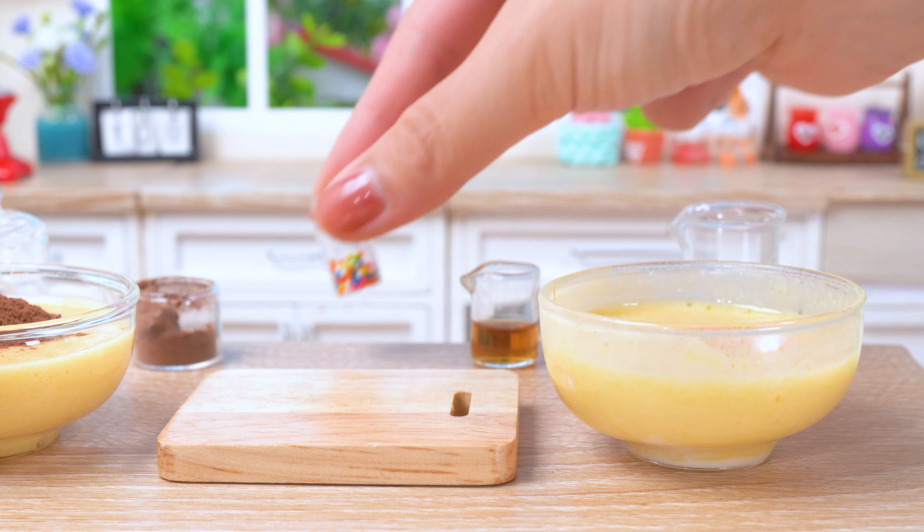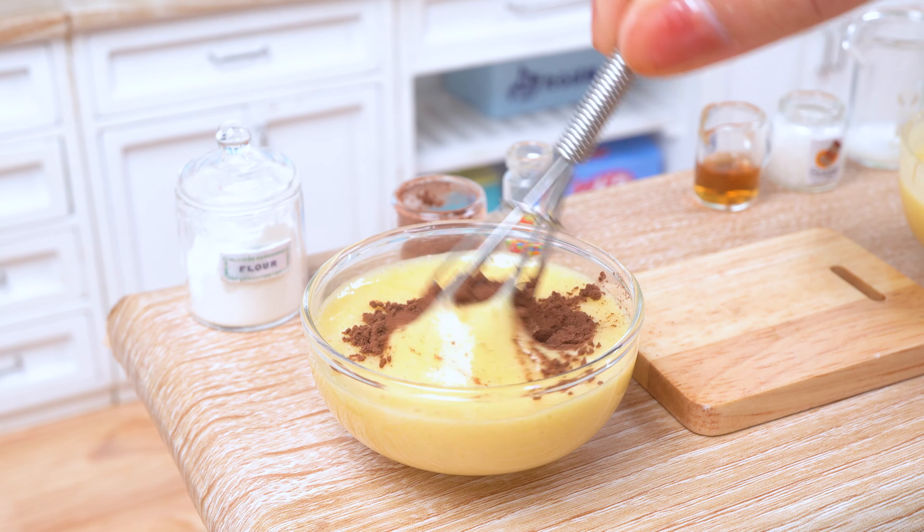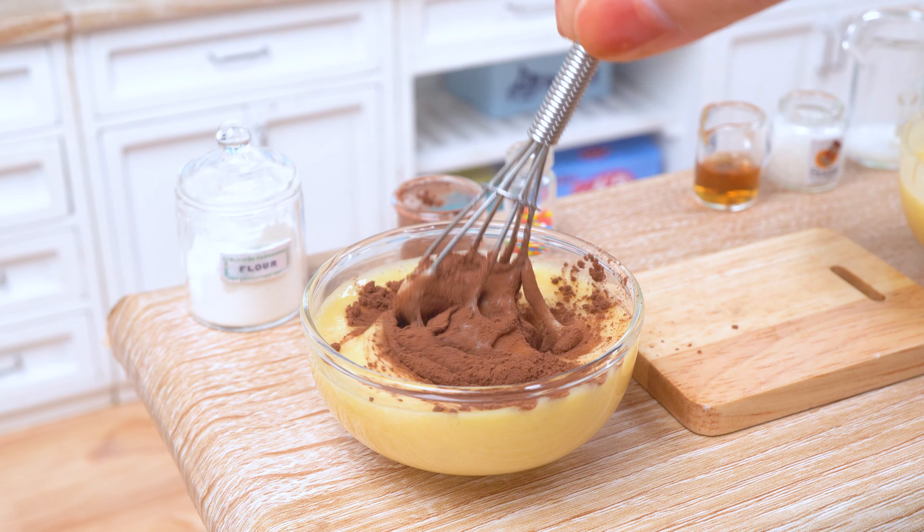Remember, baking is like painting a masterpiece — each ingredient is a brushstroke adding its own unique flavor and color to our culinary canvas.